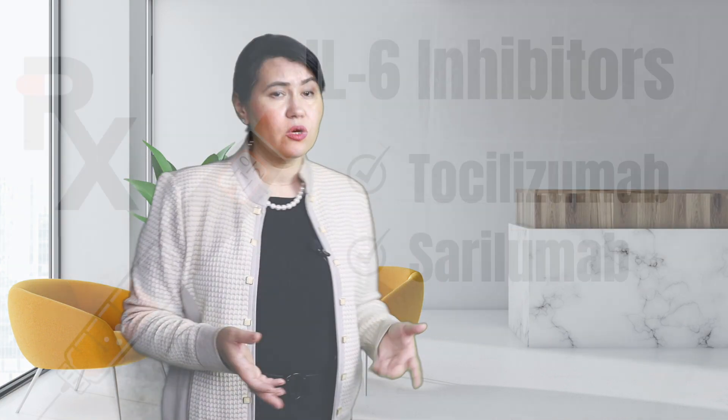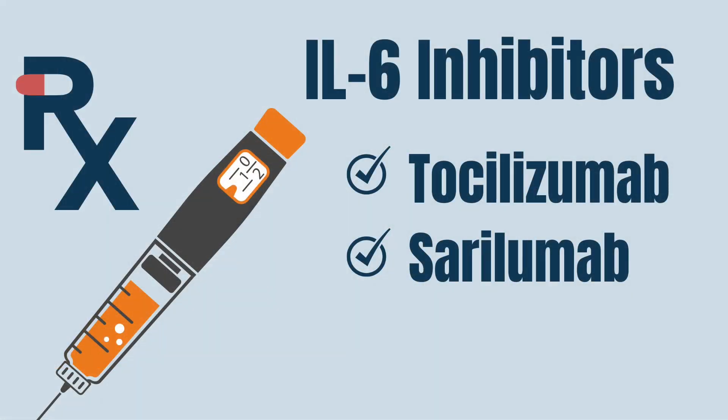Another class of medication is called IL-6 inhibitors. IL-6 is another cytokine that is involved in creating inflammation. Currently, we have two IL-6 inhibitors on the market called tocilizumab and sarilumab. Both of these medications are used in rheumatoid arthritis patients.